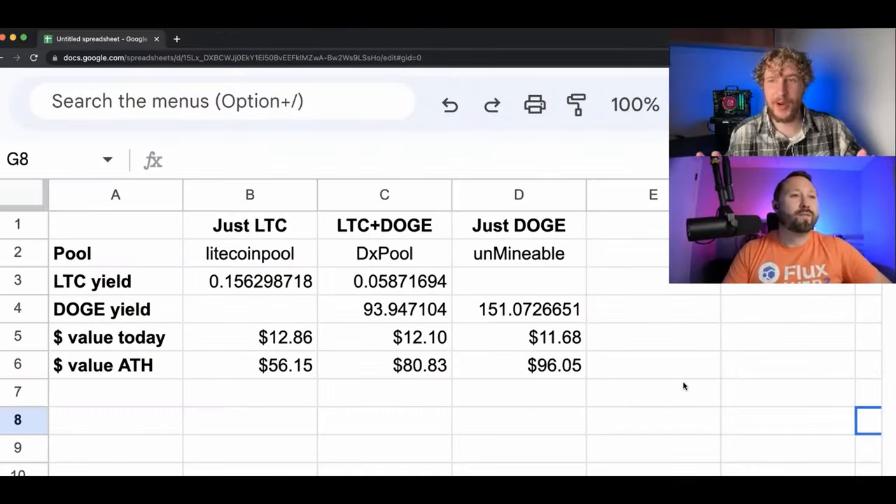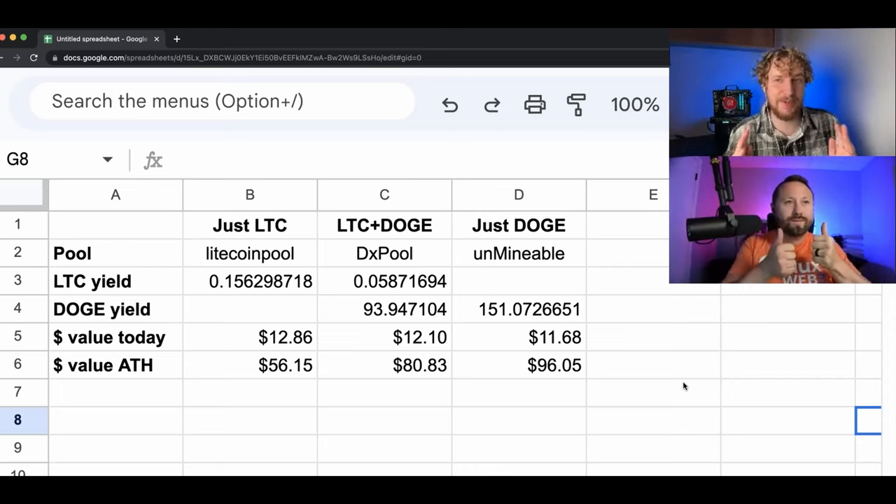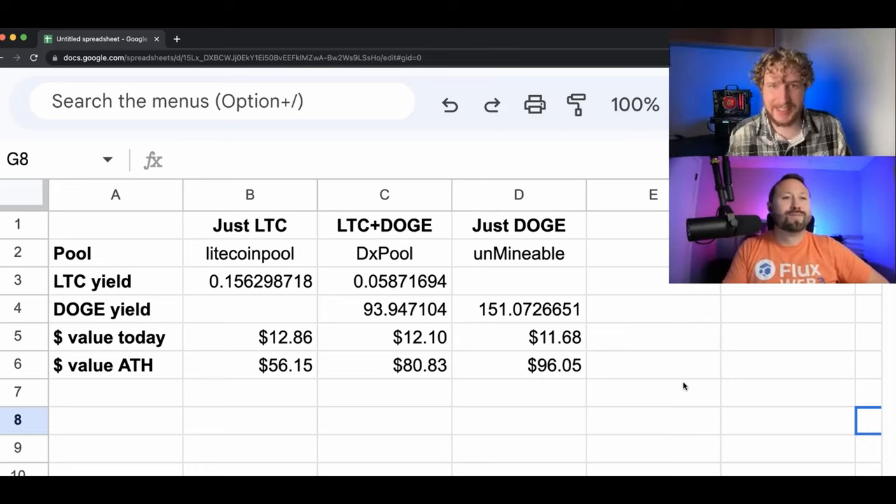I'm about to reveal the results both to you and to Hobbyist Miner, who also hasn't seen the results yet, so it'll be just as much of a surprise for him as it will be for you. So let's cut to my call with the Hobbyist Miner revealing the results. I'm here with Hobbyist Miner and I've got all the numbers on the screen here — this is the first time he's actually seeing any of these numbers.